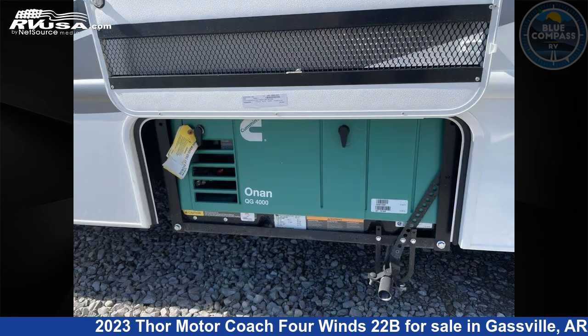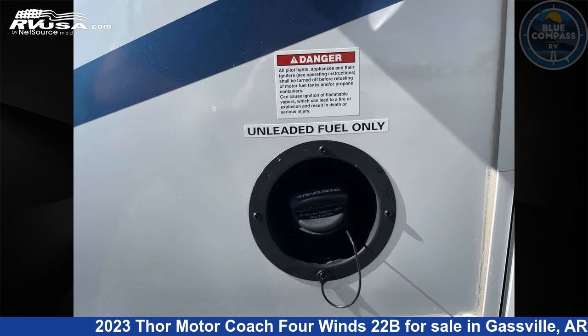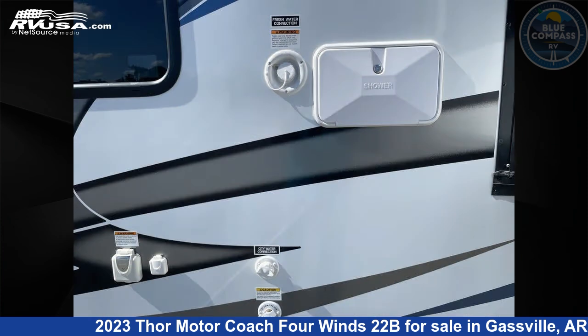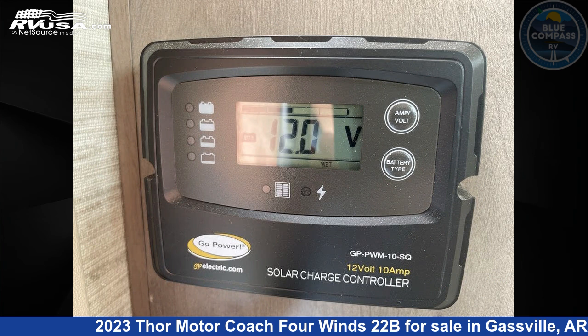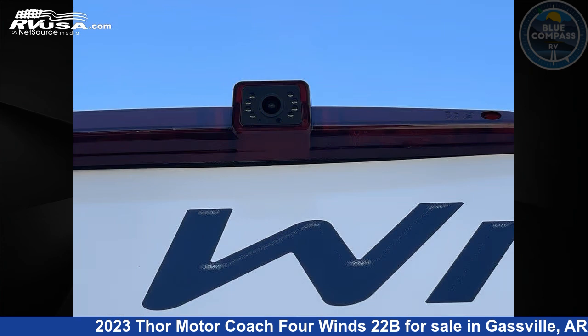This 2023 Thor Motor Coach 4 Winds 22B is built on a Chevrolet chassis. Remember, this is an AI generated video of one of thousands of classified listings on rvusa.com. If you're interested in this unit, visit the link in the video description to view more photos and the current price, or reach out to the seller.